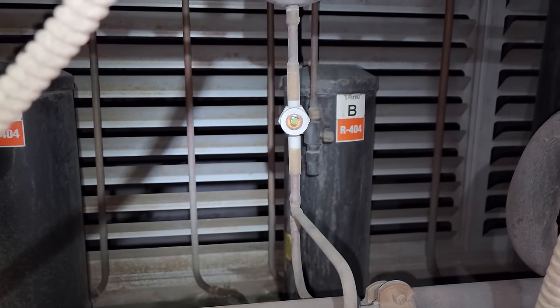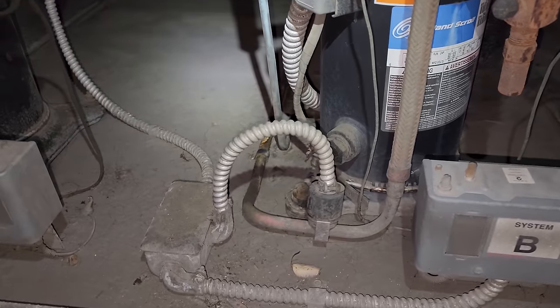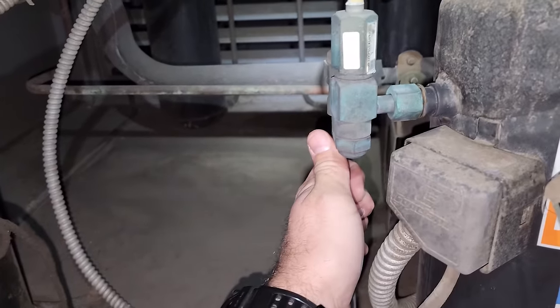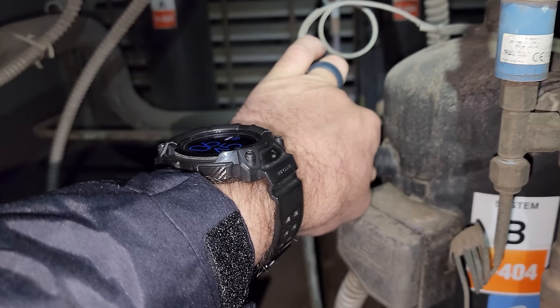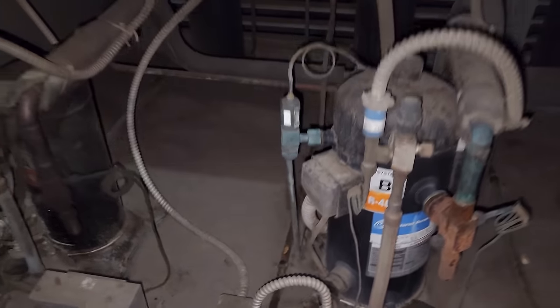This should be my walk-in freezer compressor. If we come right here, this is my walk-in freezer compressor. It's running with a clear sight glass, cold suction line, hot discharge line. Nothing too crazy. It's not iced up. It's got frost coming back — that's a good sign. Let's have a look at the condenser fan motors. They're both running. This guy does have a head pressure control valve.